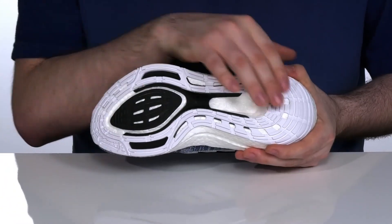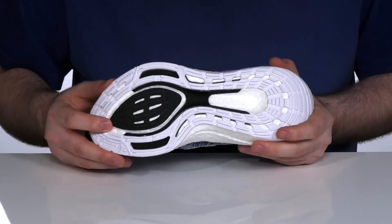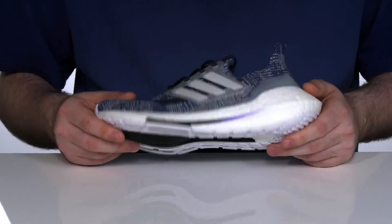The bottom is a durable continental rubber outsole that keeps their footing secure as they make each bounding stride, with stretch web rubber in the middle to increase energy rebound.